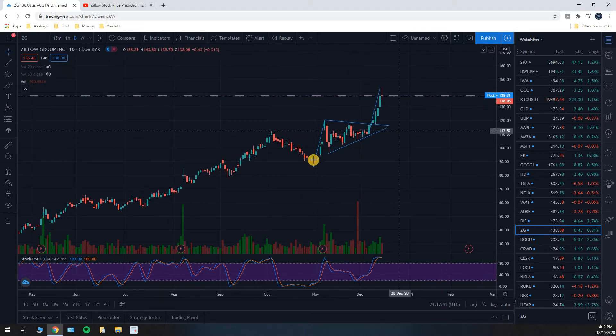This one was a bull pennant, which has a 55% success rate, so it's not an absolute massive winner. A 55% win rate means it loses 45% of the time, so you've got a 10% difference there — if you do that enough, you are going to win. There are other chart patterns I make videos on that have upwards of 87% success rate and anything in between. So this is one of the lowest success rates, and we happened to hit our price target on it this time.